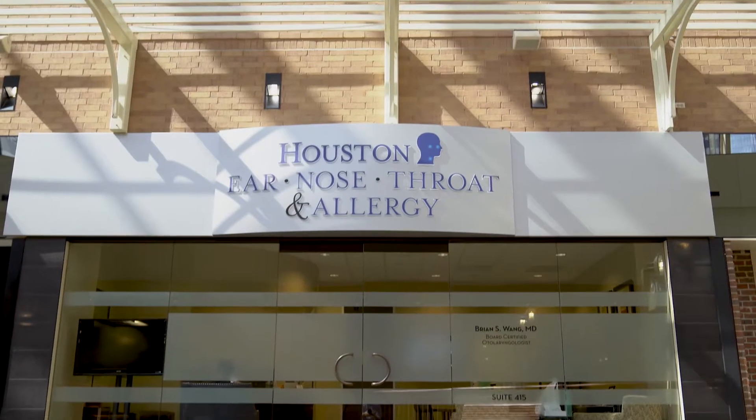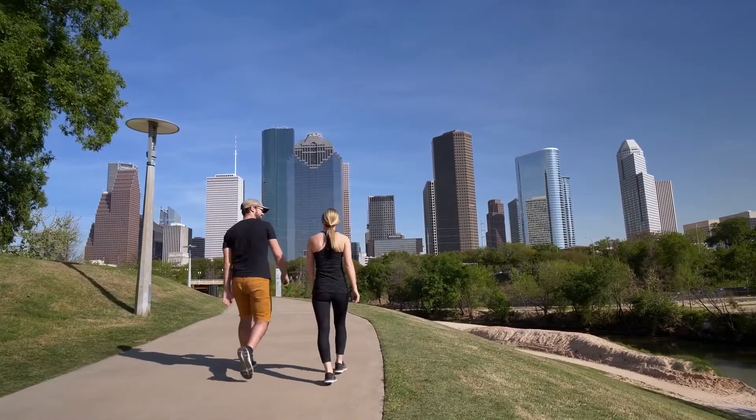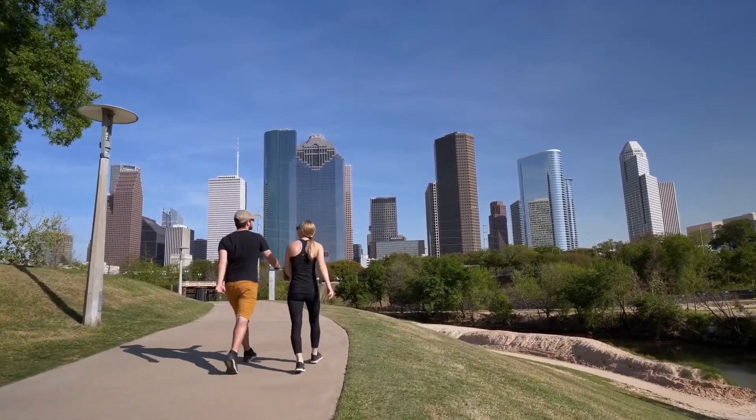I'm Dr. Brian Wong and I'm one of the physician partners here at Houston ENT and Allergy. My patient population is one that is very busy, always on the go, and they want something that works for them and is effective.